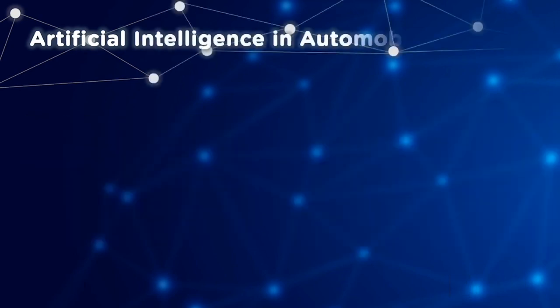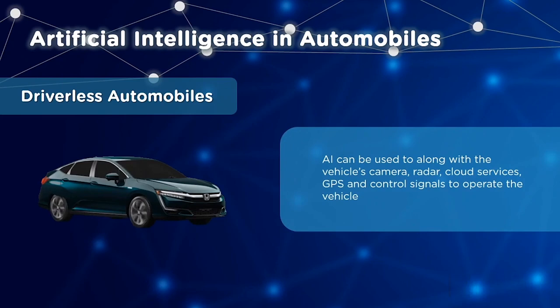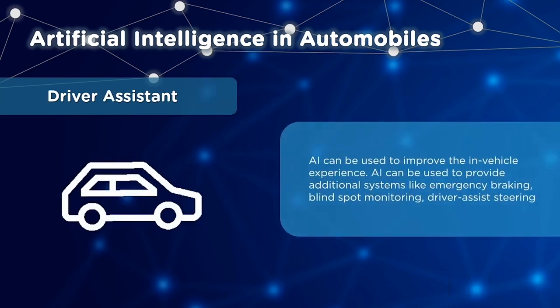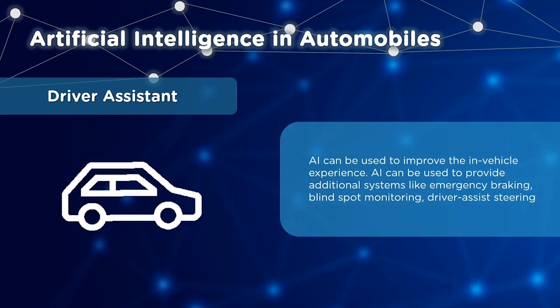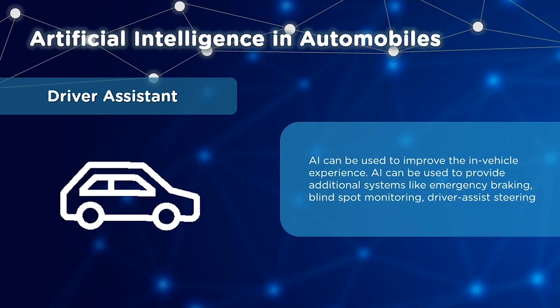Let's have a look at AI applications in automobiles. First, we have driverless automobiles. By taking a combination of information from the vehicle's camera, radar, cloud services, GPS and control signals, the car is able to drive itself. Next, AI offers driver assistance, improving the in-vehicle experience through systems like emergency braking, blind spot monitoring, and driver assist steering.